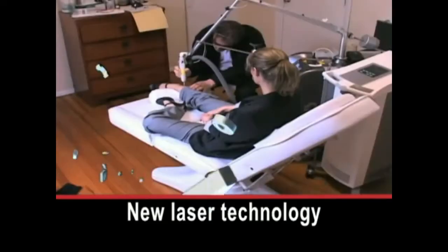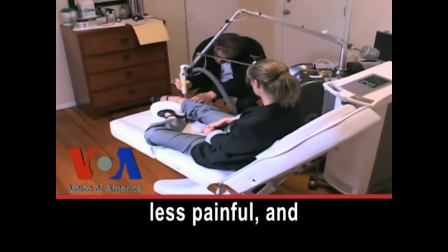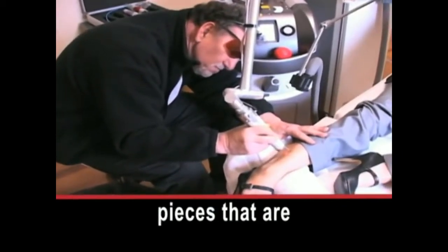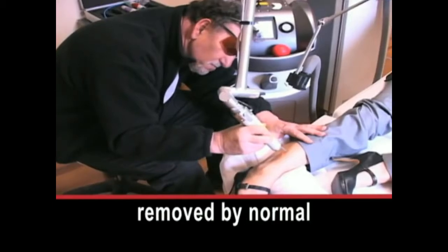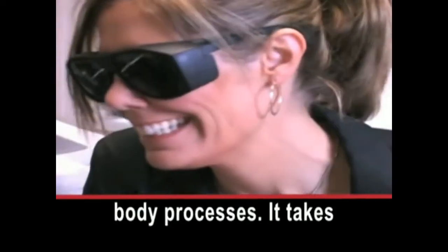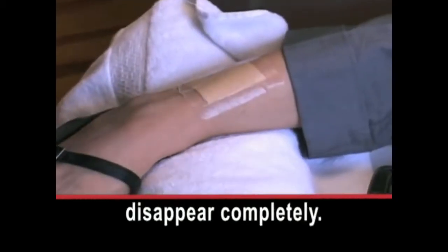New laser technology makes tattoo removal less painful and less costly. The laser breaks up the colouring into pieces that are small enough to be removed by normal body processes. It takes several treatments for the tattoo to disappear completely.